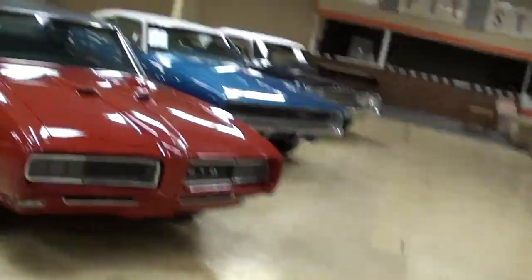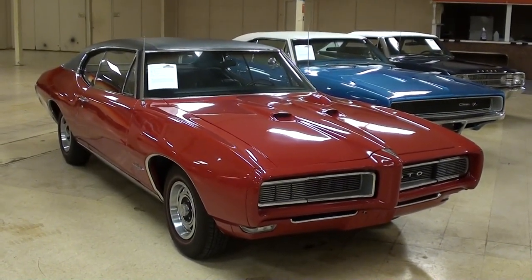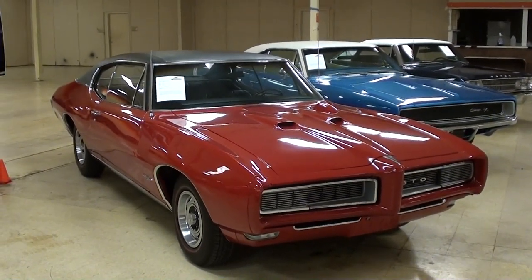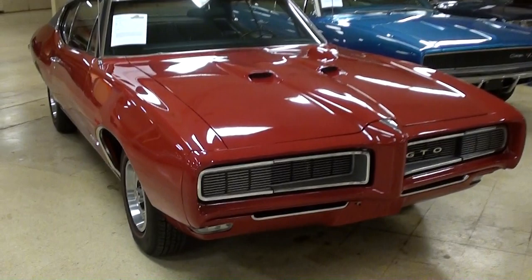Hey everybody, coming to you from Gateway Classic Cars here outside of St. Louis, Missouri. Today I thought you might like a look at this 1968 Pontiac GTO. And 68 is actually one of my favorite years for the GTO. We'll take a closer look at it here.